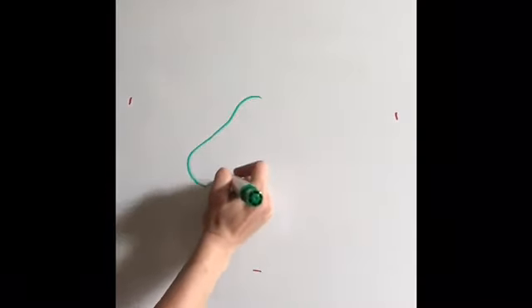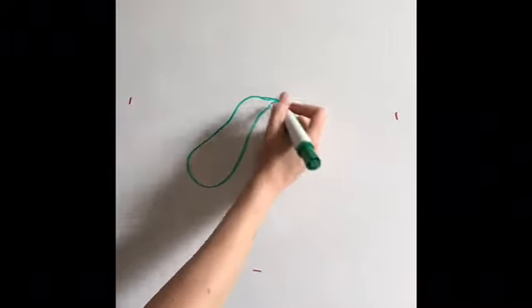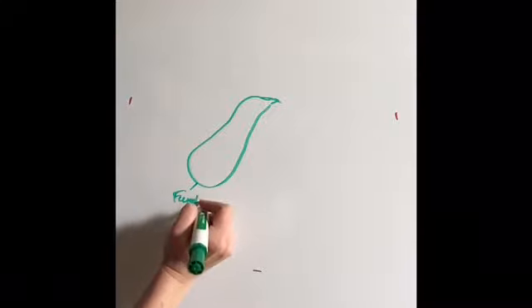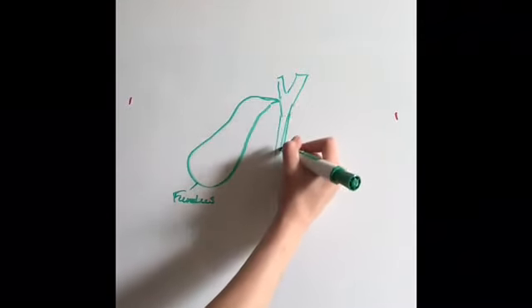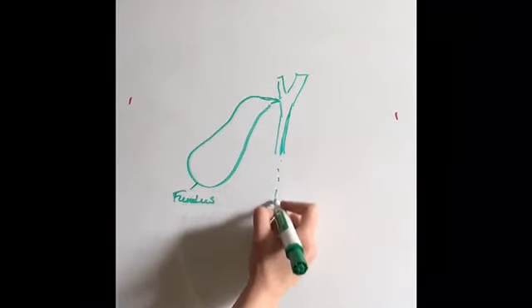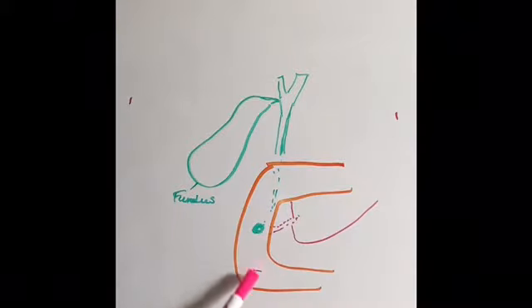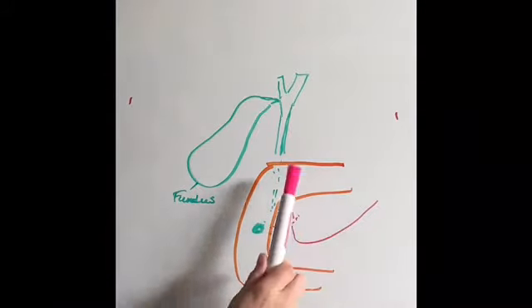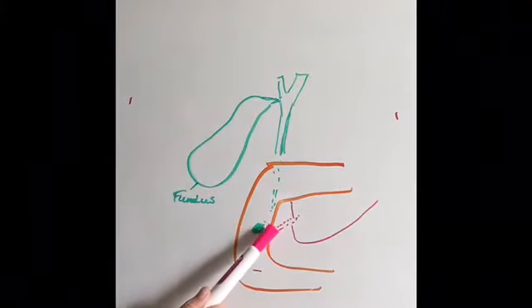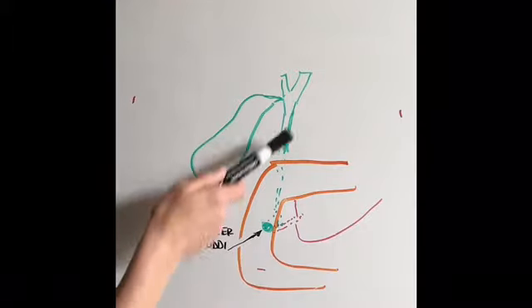I wanted to give you an idea of what the gallbladder looks like and where it's sitting. Here's the body of the gallbladder, called the fundus. It joins up and comes down into the common bile duct and down into what we call the sphincter of Oddi. Here you can see the duodenum, which is the first part of the intestines coming off from the stomach. This is the pancreas, and both the gallbladder and the pancreas drain down into the sphincter of Oddi, coming in on the backside of that duodenum.